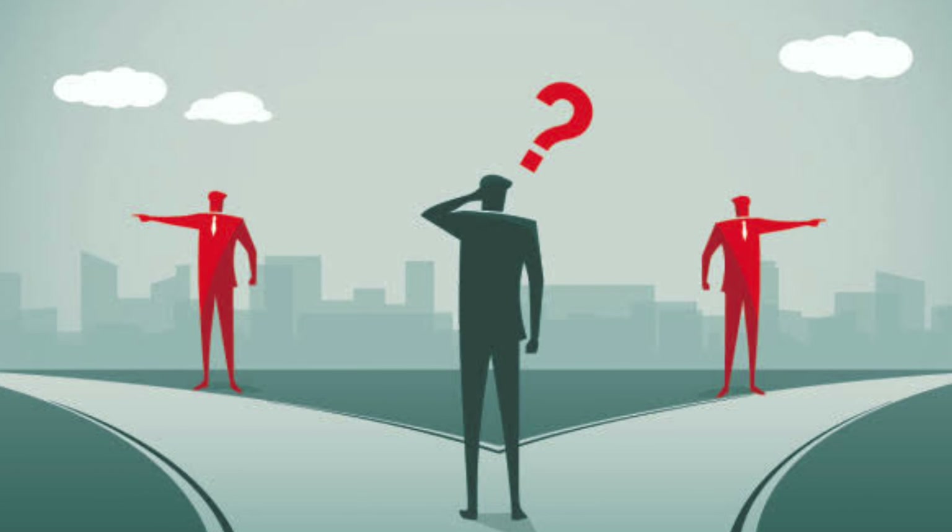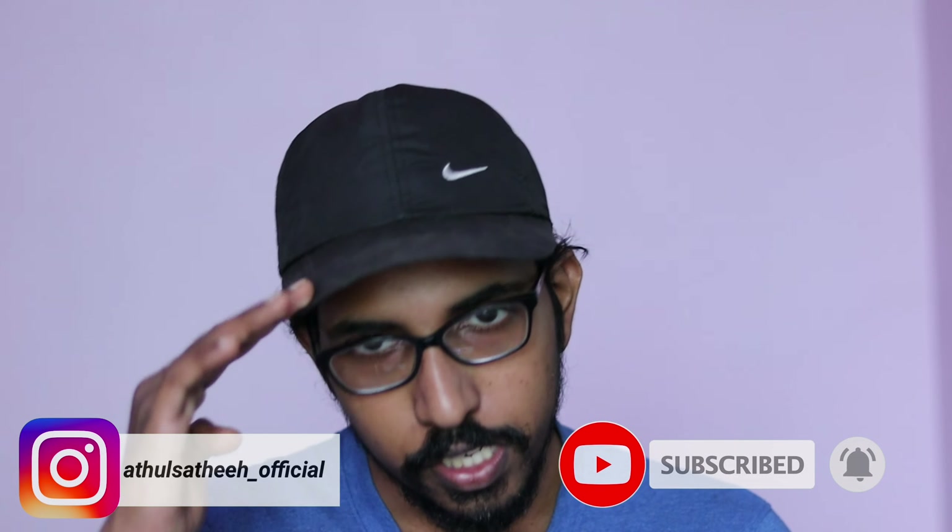Hope you guys enjoyed this video. Stay tuned to The Camera Guy for more. This is Adil and I will catch you later.